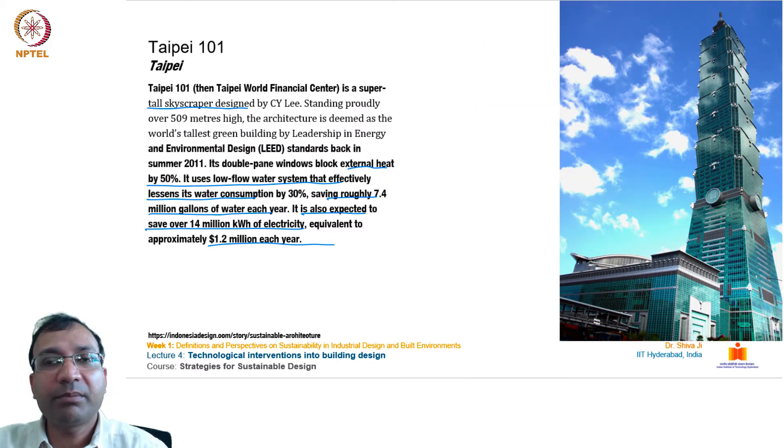The next example is Taipei 101 from Taiwan. This supertall skyscraper designed by C.Y. Lee stands at over 509 meters and was deemed the world's tallest green building by LEED certification back in summer 2011. Its double-pane windows block external heat by 50%. It uses a low-flow water system that reduces water consumption by 30%, saving roughly 7.4 million gallons per year, and is expected to save over 14 million kilowatt-hours of electricity — approximately 1.2 million dollars each year.